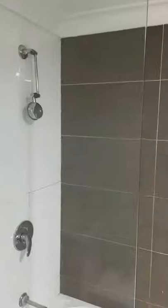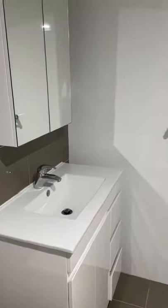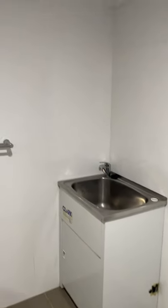Bathroom with shower and bath. That's where you put your washing machine.